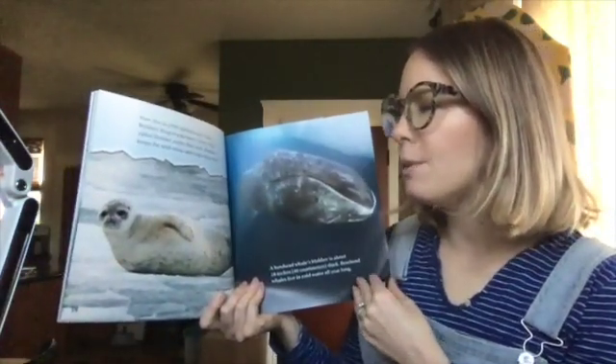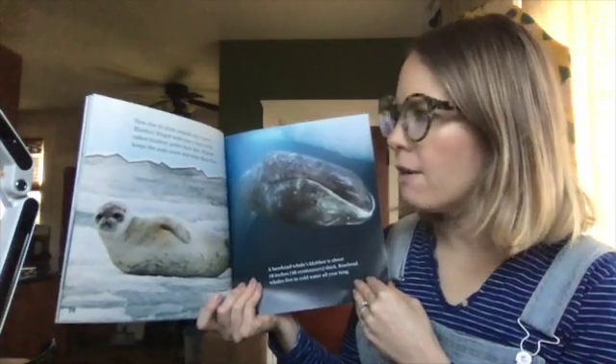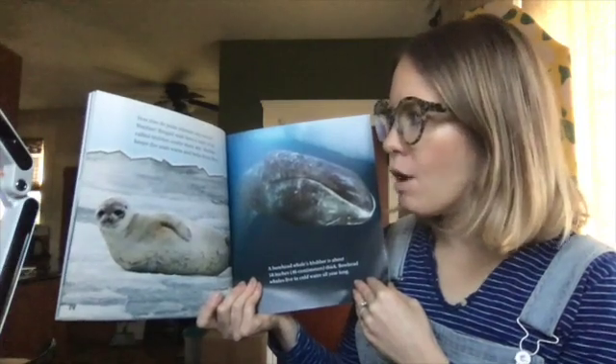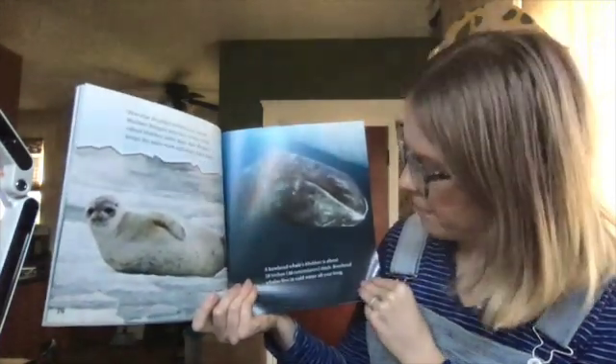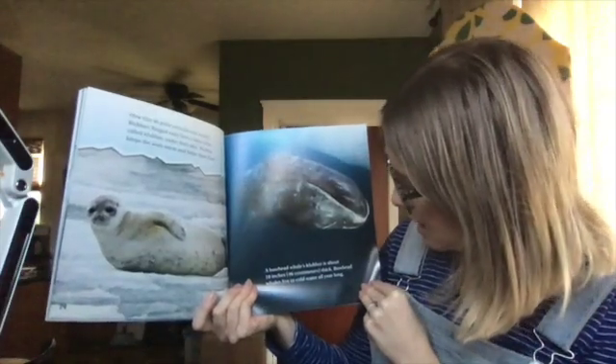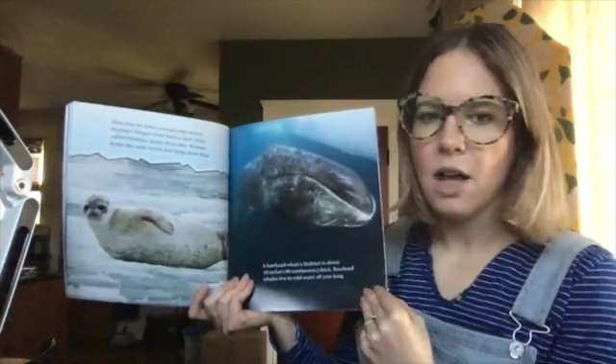How else do polar animals stay warm? Blubber. Ringed seals have a layer of fat called blubber under their skin. Blubber keeps the seals warm and helps them float. A bowhead whale's blubber is about 18 inches thick. Bowhead whales live in cold water all year long.